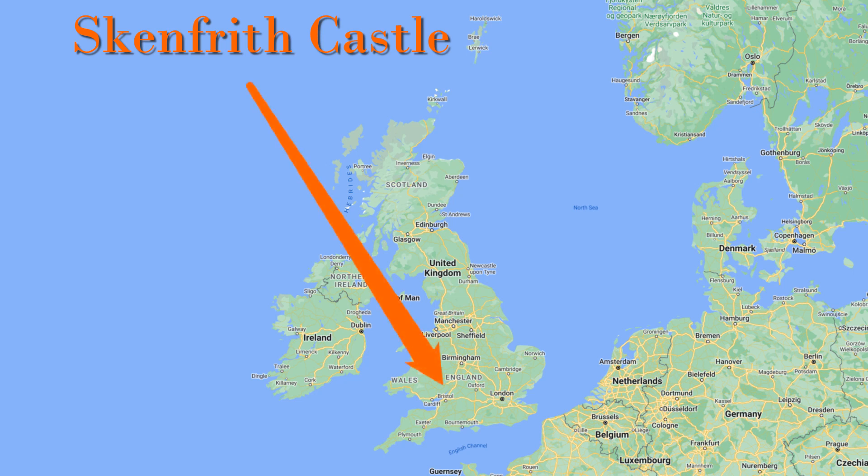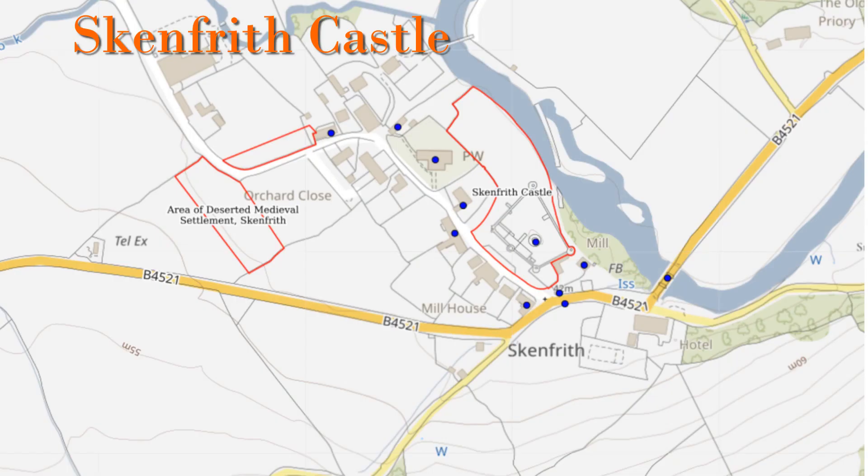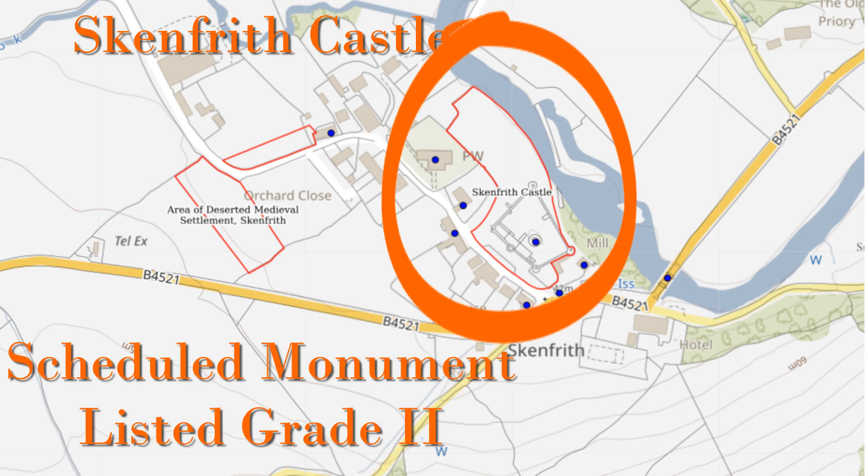Skenfrith Castle is located here in Monmouthshire, Wales, roughly 8 miles from Monmouth. On this map from Historic Wales, the red shaded area is the castle, which is a Grade 2 listed building and also a scheduled ancient monument.